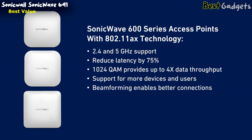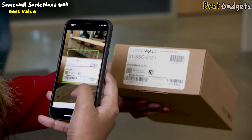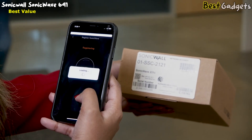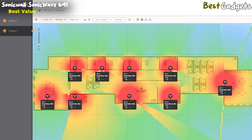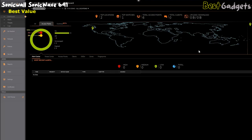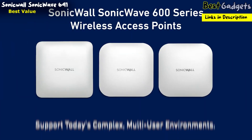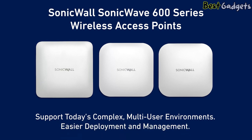Beamforming allows for a faster, more reliable connection, while Target Wake Time management helps wireless devices significantly conserve battery life. SonicWave wireless access points also feature a third radio dedicated to performing rogue AP detection, passive scanning, and packet capture. Registration of SonicWave access points is easy using zero-touch deployment and the SonicWall Sonic Express mobile app, while the SonicWall Wi-Fi Planner helps you design and deploy the optimal wireless network. Integration with SonicWall Wireless Network Manager lets you centrally manage your network through an intuitive cloud-based dashboard, enabling you to support today's complex multi-user environments while maintaining the highest levels of security.